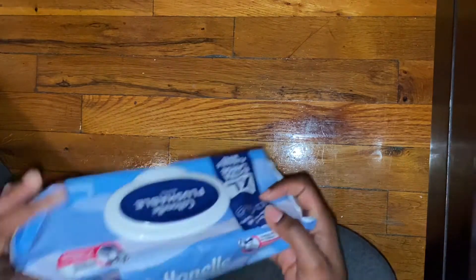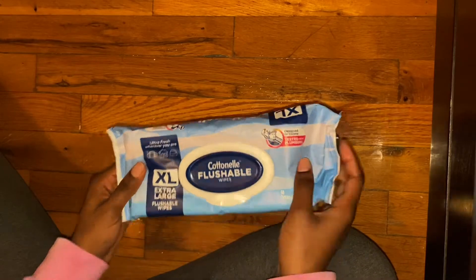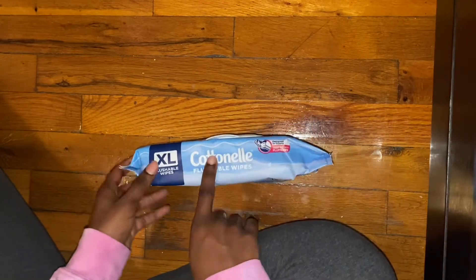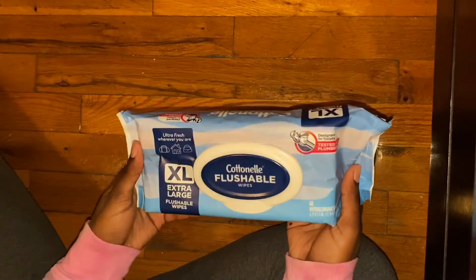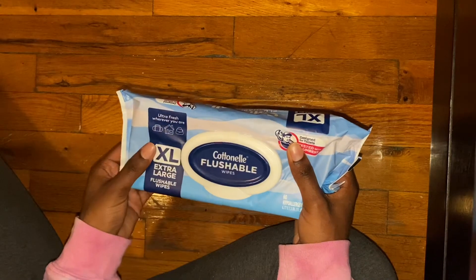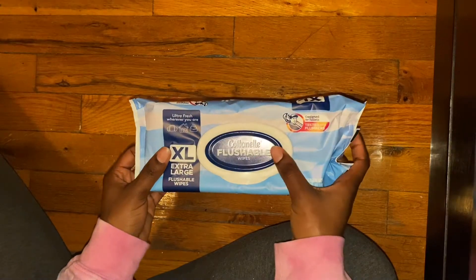The second thing I got was this extra large flushable wipes pack. As I told you guys, I would not be using Summer's Eve products anymore, so I need to get fragrance-free flushable wipes and baby wipes instead. These are supposed to be really big, which makes them great for when you're switching from a pad to a tampon, because there can be a lot of blood and you end up using a lot of wipes.